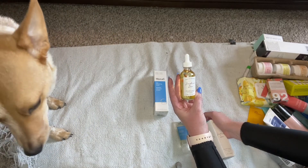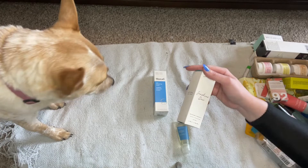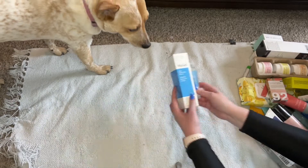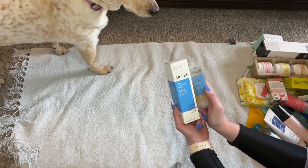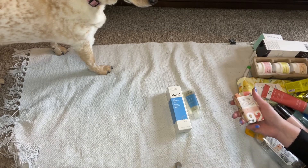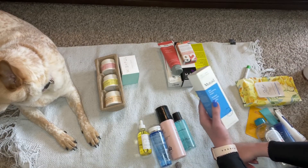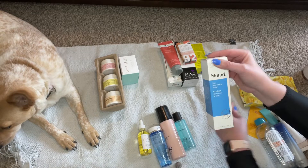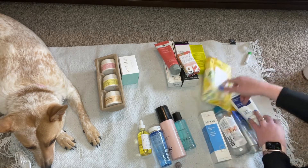I'm keeping one Earth Harbor antioxidant cleansing oil — I like cleansing oils, they're great. Then there's a skin soothing polish which is exfoliating — I'm not a huge fan of exfoliators. And a 1% salicylic acid cleanser which is good for acne. I already have one good for acne and I do use an exfoliator in the shower sometimes, so let's keep one exfoliator and get rid of the other. This is what I am keeping for my cleansers.